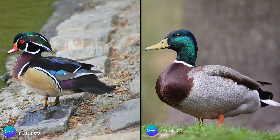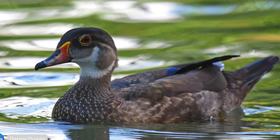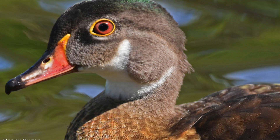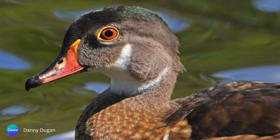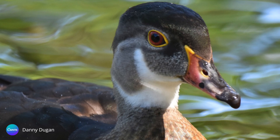The wood duck is smaller and more compact than another commonly known waterfowl, the mallard duck. Its bill and neck are thinner, and it has shorter wings and a longer and broader tail. After breeding season ends, the male wood duck undergoes a molt, losing his exuberant and colorful plumage, and taking on a more subtle appearance that is similar to that of the female. This is known as eclipse plumage.